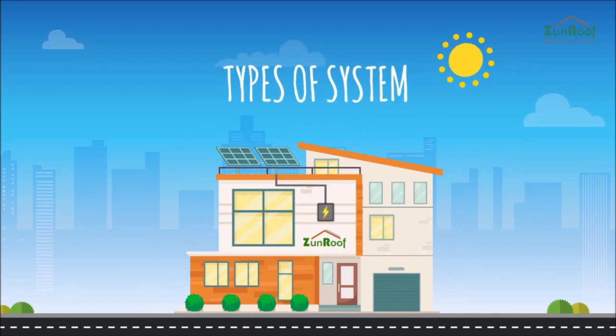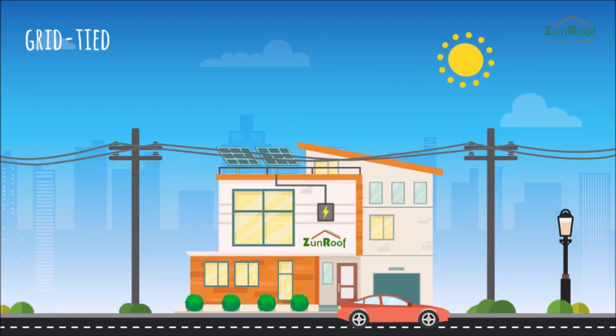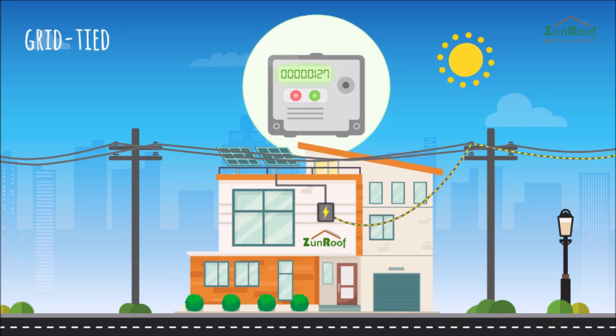You can welcome solar energy into your home via three different types of systems. A grid-type system obtains its reference voltage from the grid. You do not need a battery set, so you can save on extra capital costs and maintenance expenditures. If you're away from home and not using electricity, the energy you produce is sold back to the grid.